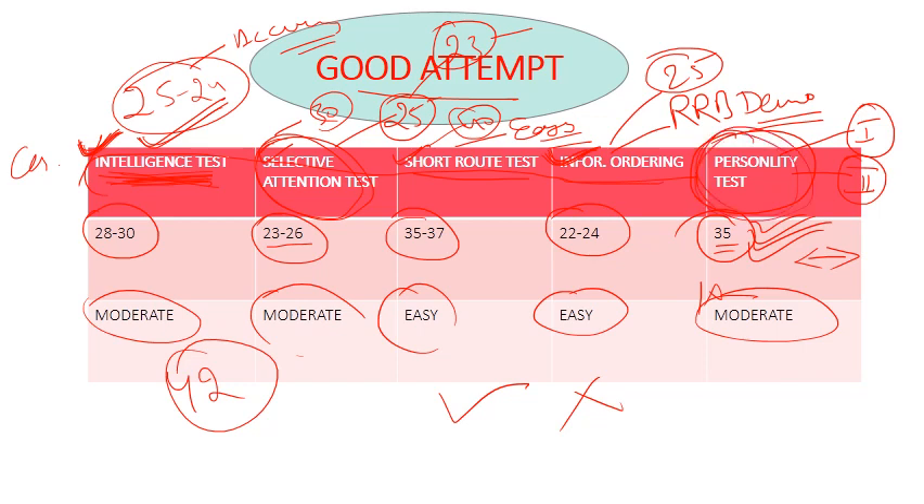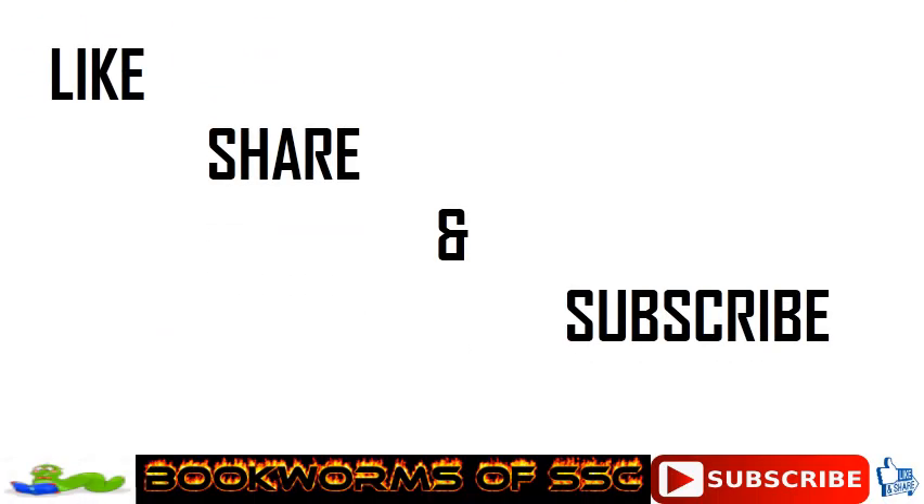Students, I will provide another video where I will discuss the final cutoff and good guard scores. If you liked this video, please like, share, and subscribe. Good luck!